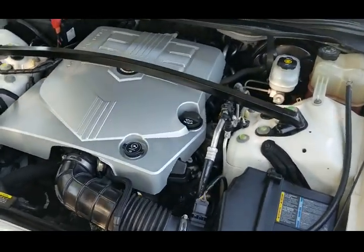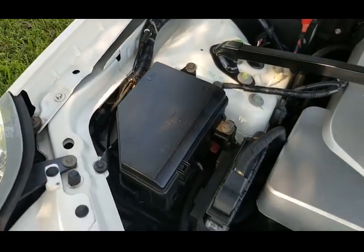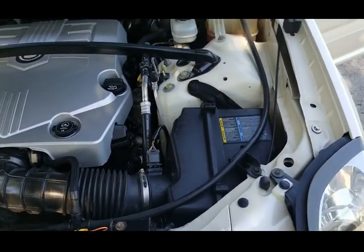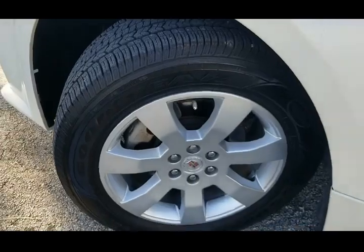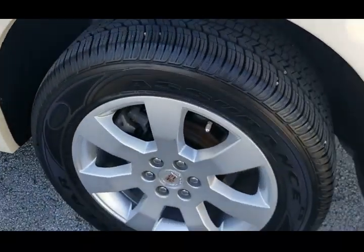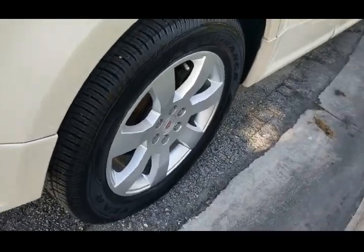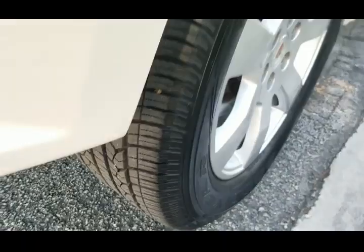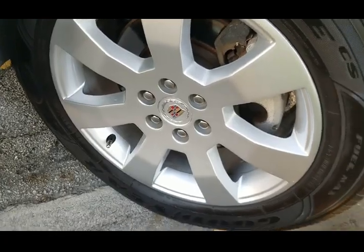We're taking a look under the hood. Engine compartment is clean and in outstanding condition, looks brand new. We're taking a look at the front tire on the driver's side — tire looks brand new, really in outstanding condition, rim is clean and in really nice shape. All tires are matching. Rear tire on the driver's side — tire looks brand new, rim is clean and in great condition. Rear tire on the passenger side — tire is in beautiful shape, looks brand new, rim is clean and in great condition. Front tire on the passenger side — tire looks brand new, great tread, rim is clean and in beautiful condition.